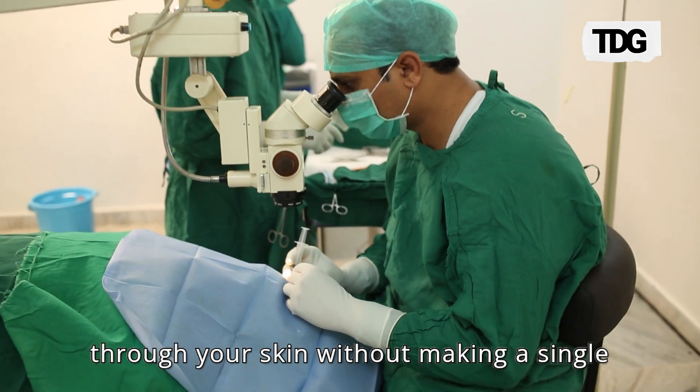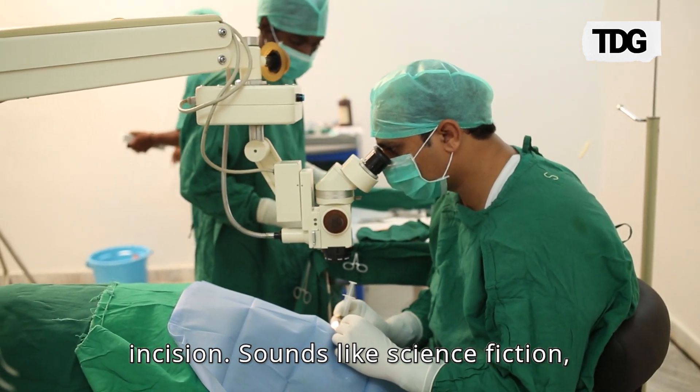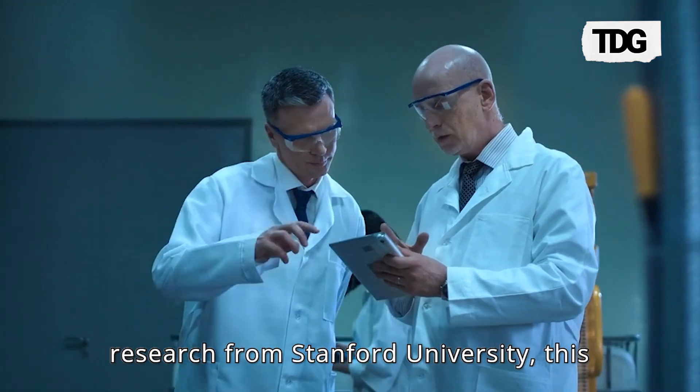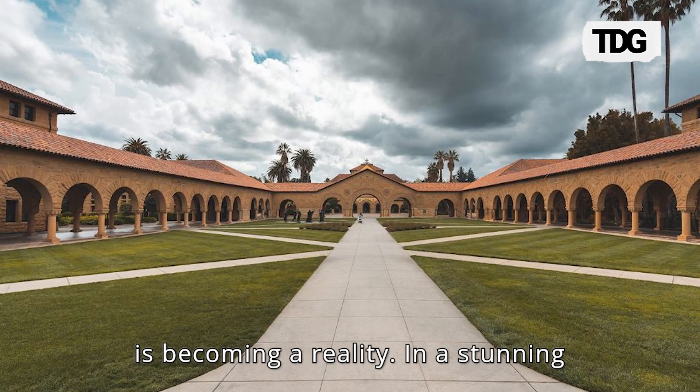Imagine a world where doctors can see through your skin without making a single incision. Sounds like science fiction, right? Well, thanks to groundbreaking research from Stanford University, this is becoming a reality.